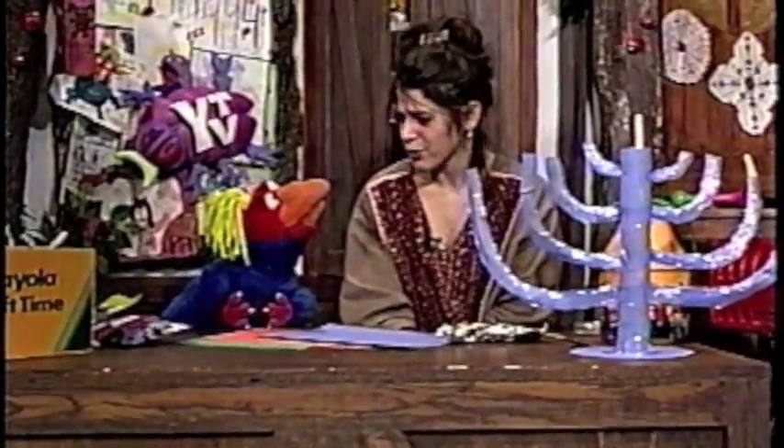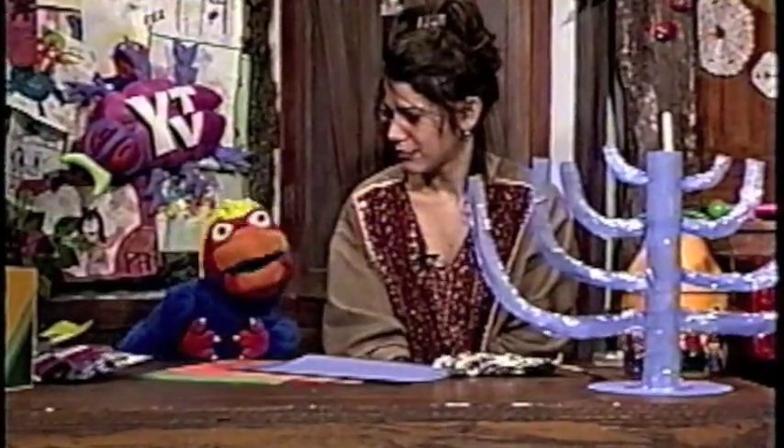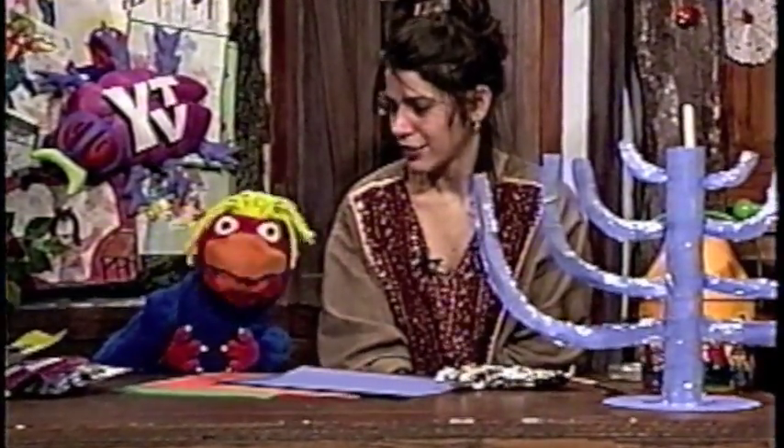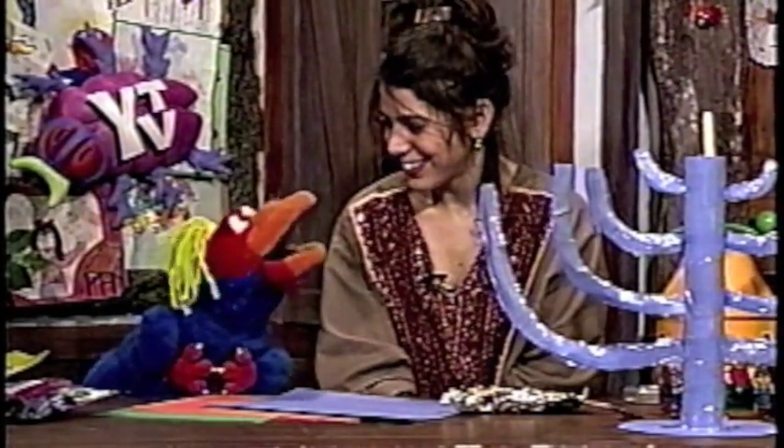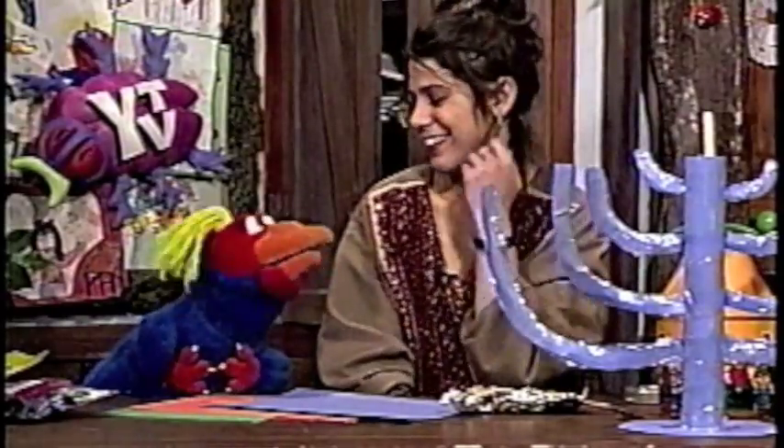Fez, how do you know all this stuff about Hanukkah all of a sudden? Well, last night I went to a party with my friend — I have a friend named Sheila, Sheila Stone — and she told me to call her Bubby. You know what that means in Jewish? No. It's a grandmother. Yeah, so I call her that. And she told me all this stuff, and I have some things here.